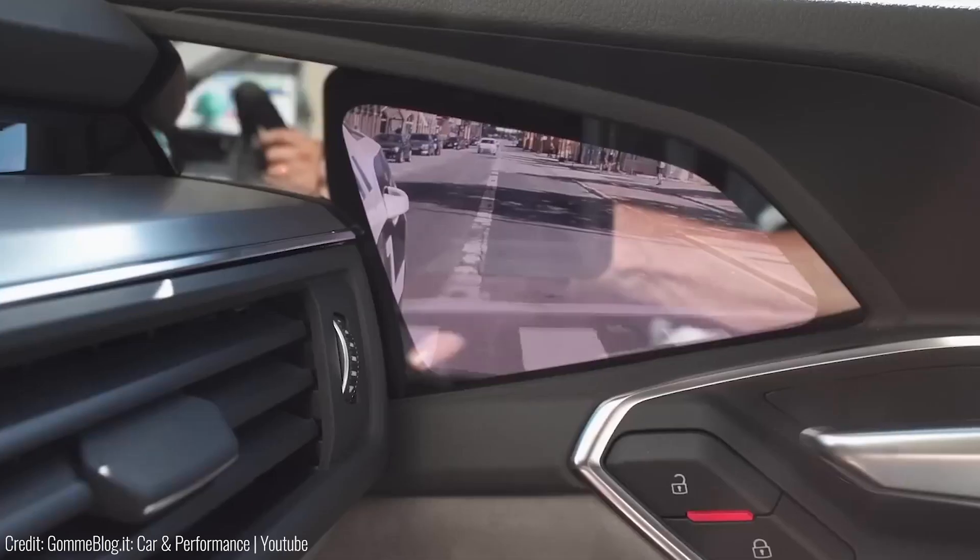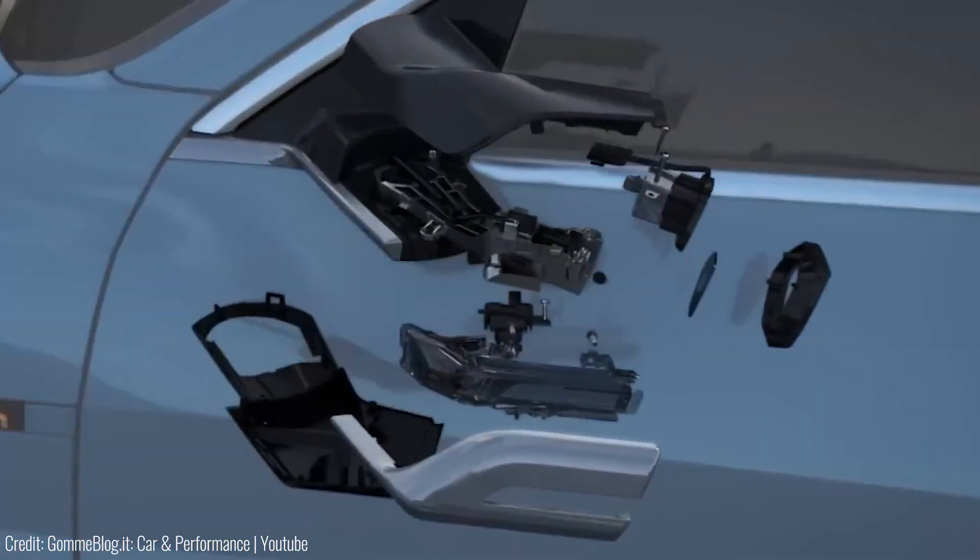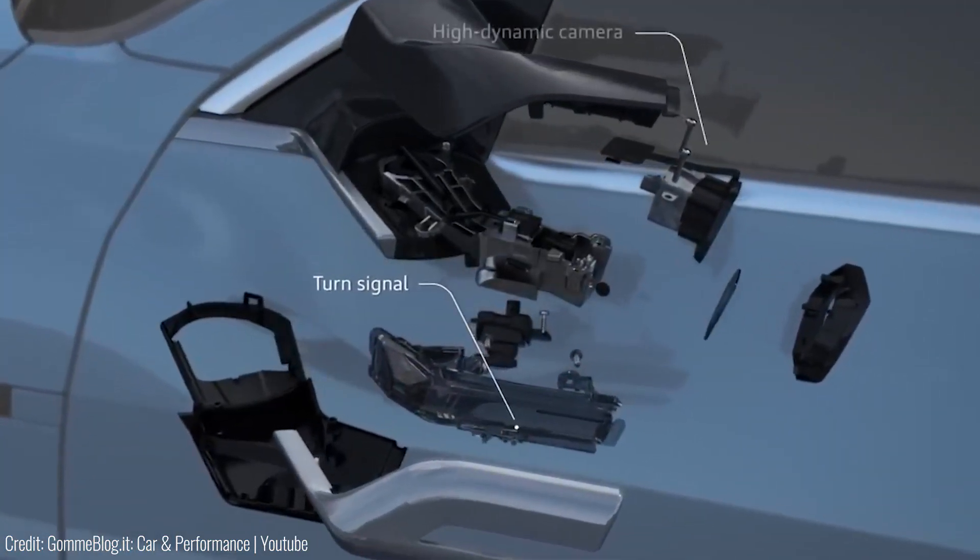However, there's no significant safety improvement yet and the screens can be affected by sun glare. Nevertheless, it's a remarkable step towards innovation.